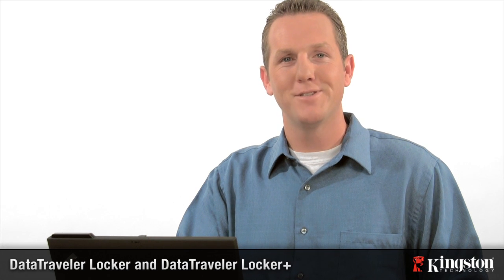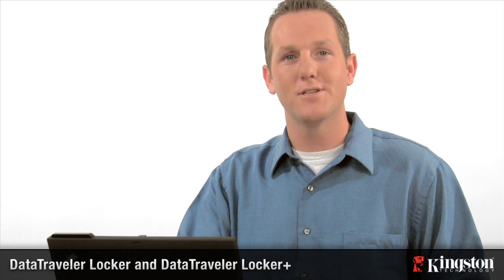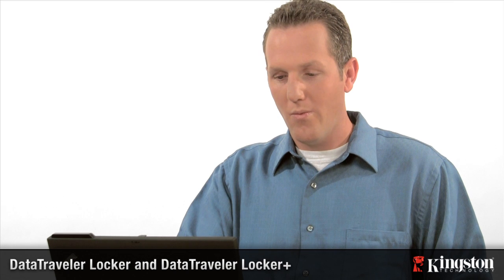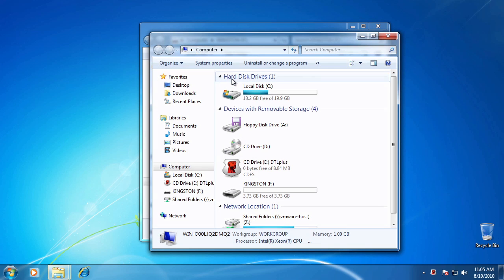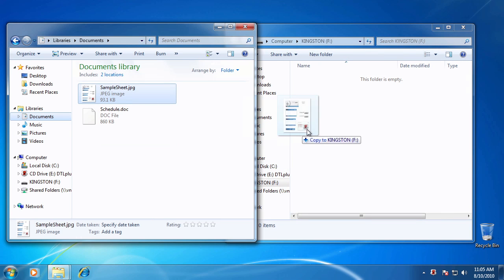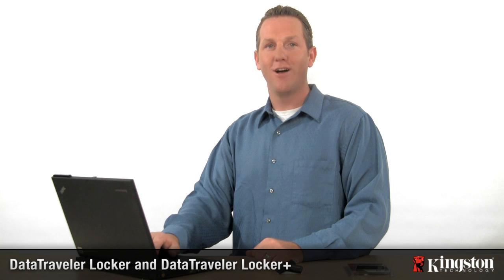For added protection, choose Data Traveler Locker Plus. It offers automatic personal security that protects your everyday files as well as your most sensitive data. Once you open your drive, the easy-to-use step-by-step process will automatically launch and walk you through password creation based on a high level of criteria. Once your password is established, all of your data will be protected against intruders. Put a lock on your personal data by ordering a Data Traveler Locker today.